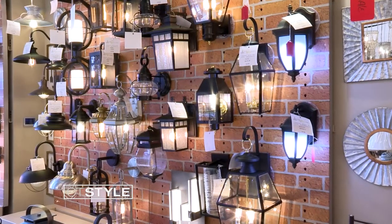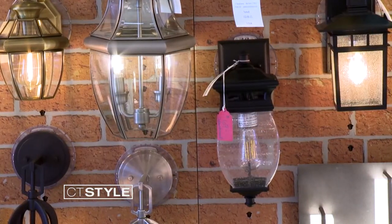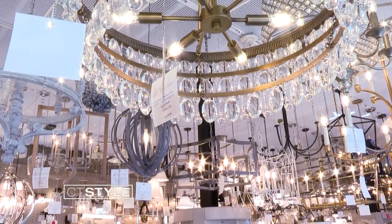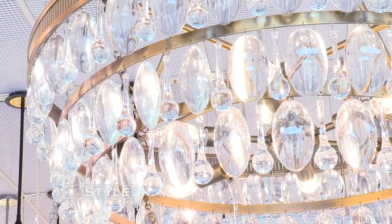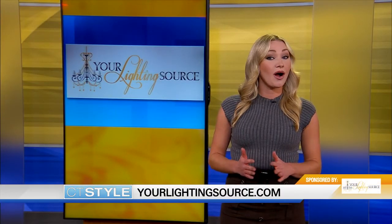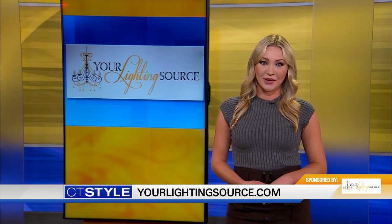At Your Lighting Source, they want to make sure you can get the lighting you want at a good price. They have a red tag sale that runs year-round — lighting up to 70% off. Anything with a red tag in the store is their final sale, and you can get some really great options at an affordable price. To learn more about this red tag sale and all they have to offer, visit yourlightingsource.com. For CT Style, I'm Natasha Lubchenko.